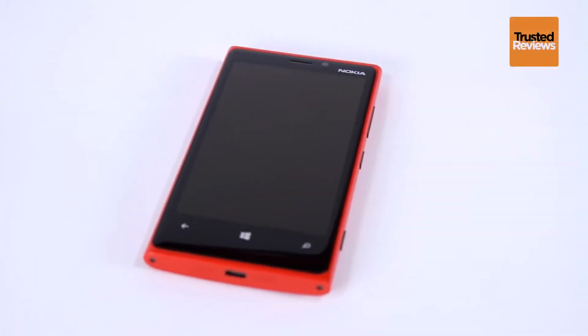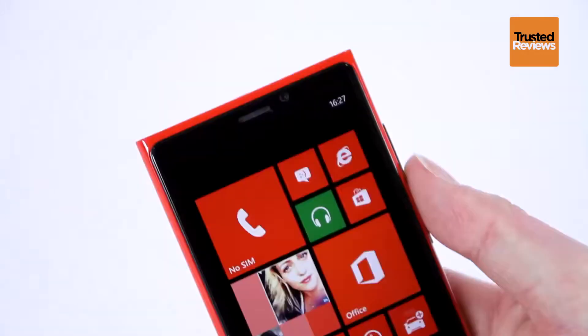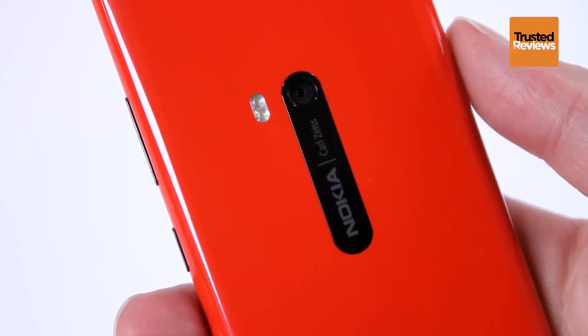The Nokia Lumia 920 is a smartphone positively packed with goodies. As well as all the usual smartphone features of a high resolution screen and fast processor, it also has NFC, wireless charging, and it's the world's first smartphone to feature an optically stabilized camera.